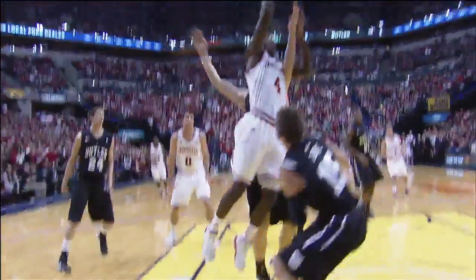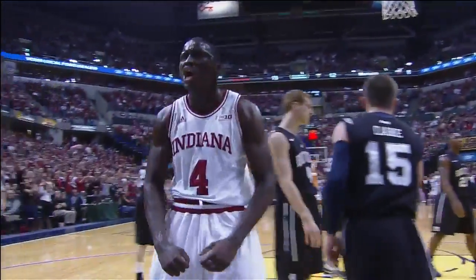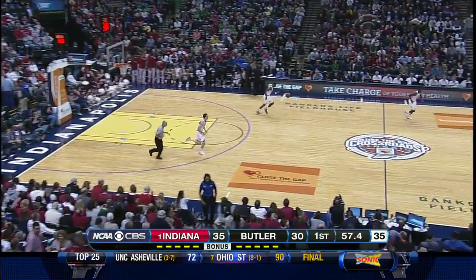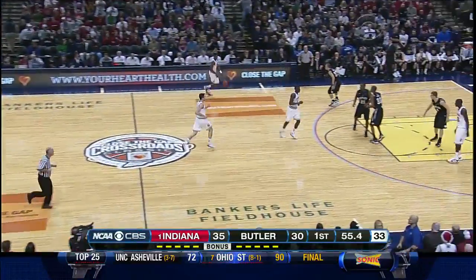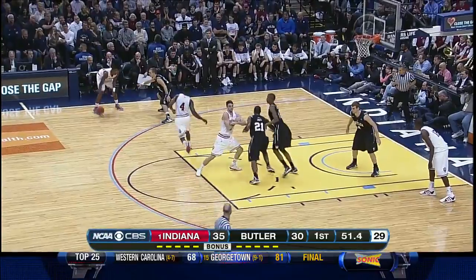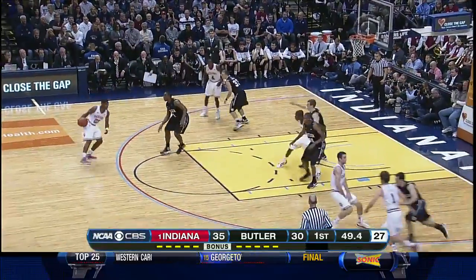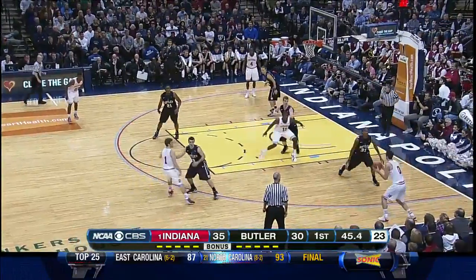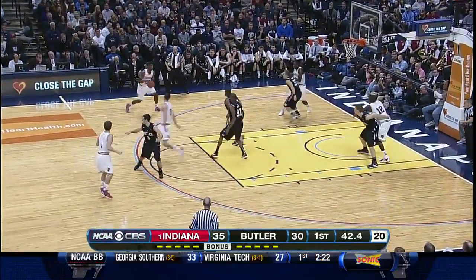Victor Oladipo, the catalyst in the early going for Tom Crean's Hoosiers. First half — points off turnovers is one of the big stories so far. That is the story — that's the difference in the ball game. Butler needs to finish this last 55 seconds well, maintain contact, and then regroup. Indiana doing a nice job because of its explosive nature trying to create a little separation.